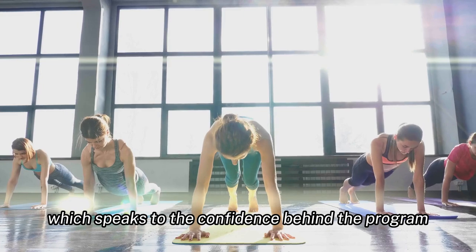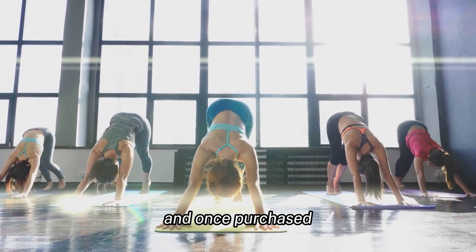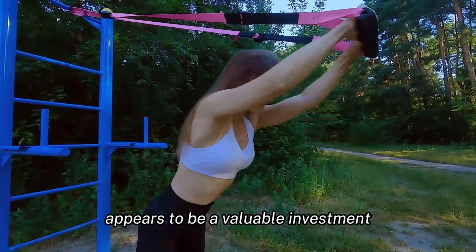Hyperbolic Stretching 3.0 comes with a 100% money-back guarantee within 60 days of purchase, which speaks to the confidence behind the program. It is available for $27 on the official website, and once purchased, it can be used indefinitely.